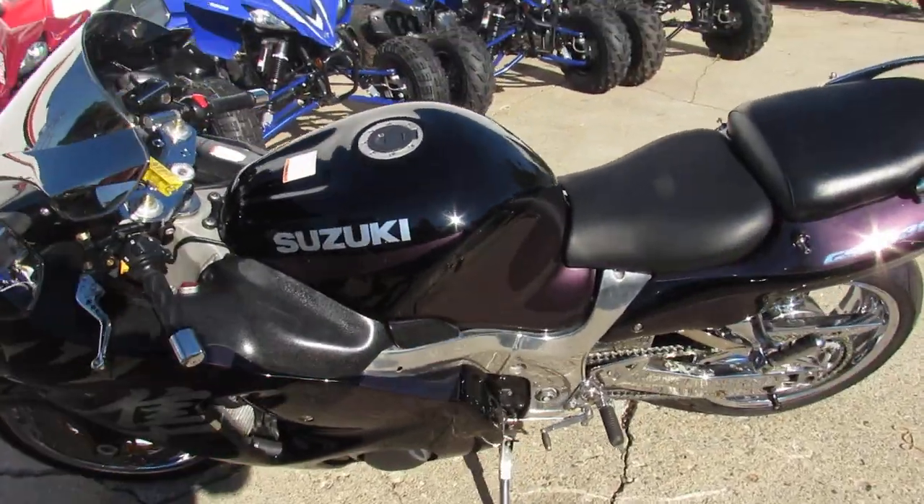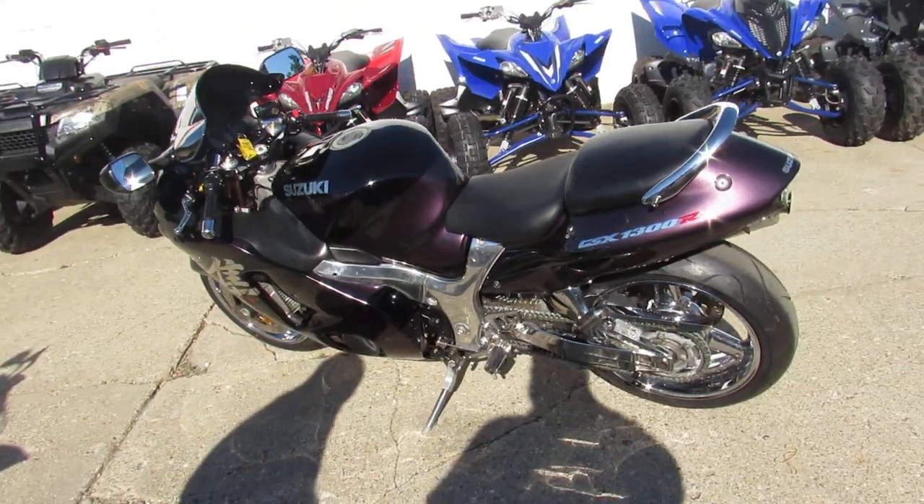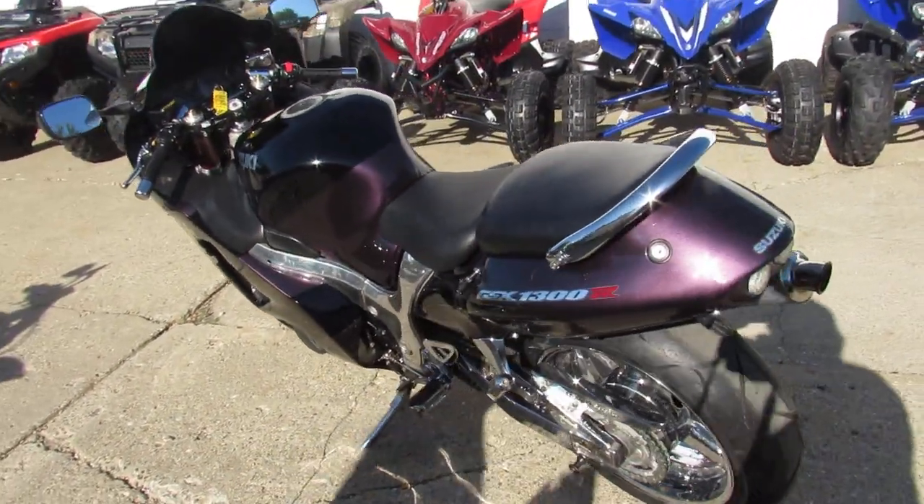You guys stand out from the crowd. There's big money spent to build this Busa with all the chrome on it. You guys ride in front of the pack, look good doing it, turn heads everywhere you go.